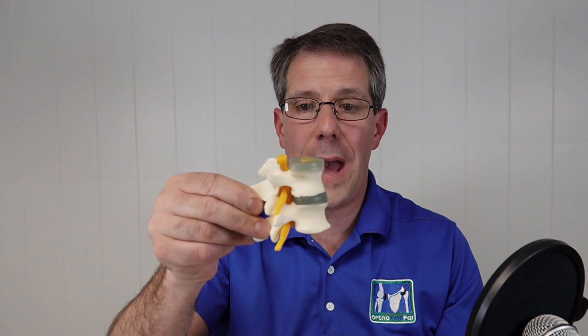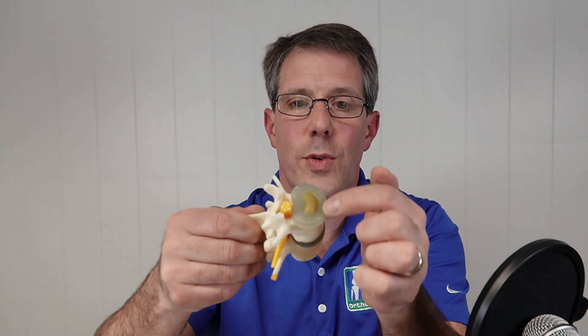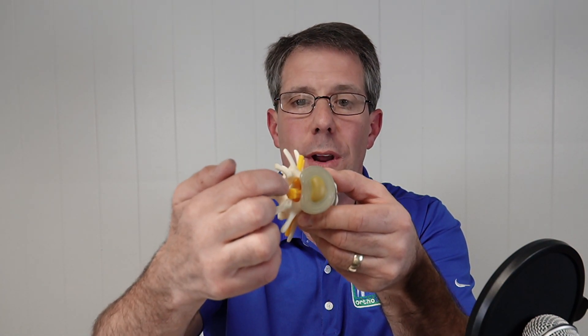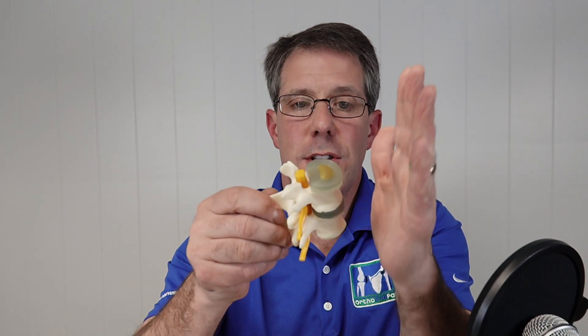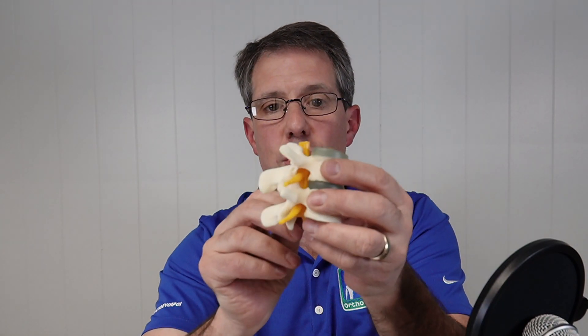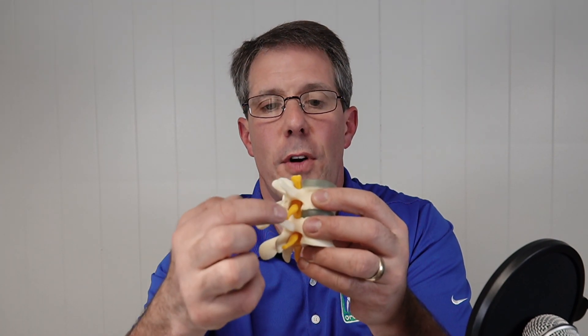Before we get into the five signs and symptoms, let's talk about the normal anatomy of the back. This is a piece of spine from the low back — here is the vertebrae, and in between each vertebrae is a disc. That disc has a jelly-like substance on the inside with rings on the outside. Behind that is the spinal cord going down this canal. Off of the spinal cord are little nerves that come off each side, controlling different parts of your leg and hip. The nerve comes out through this large hole called the vertebral foramen — that's the nerve root.